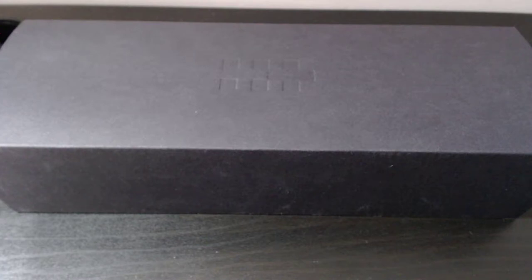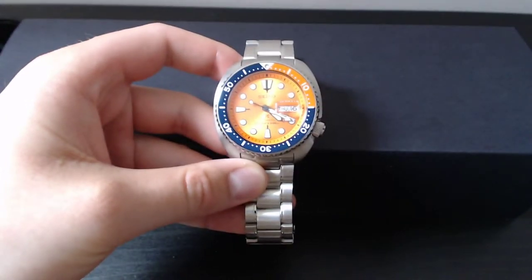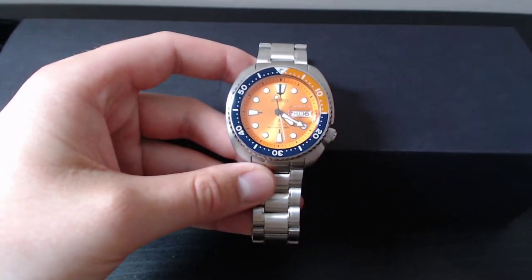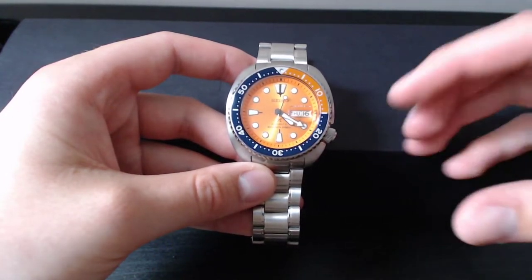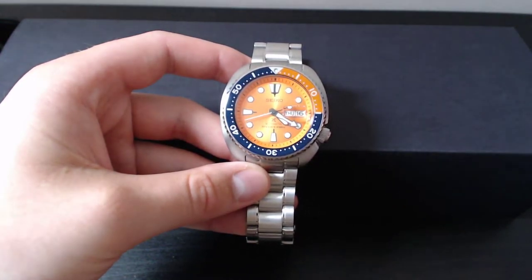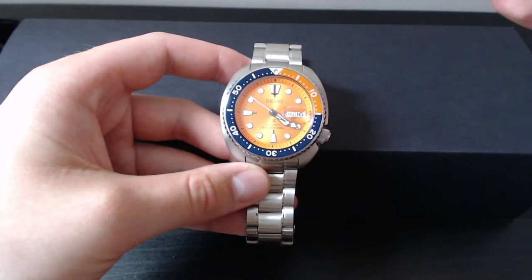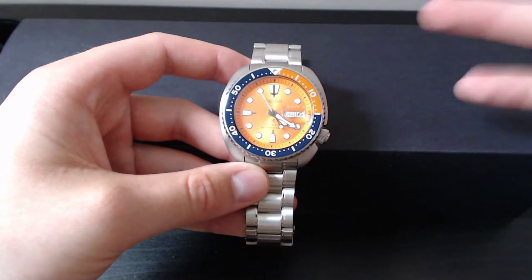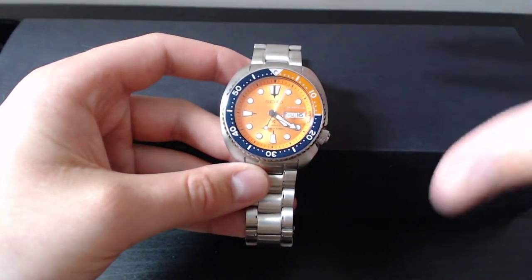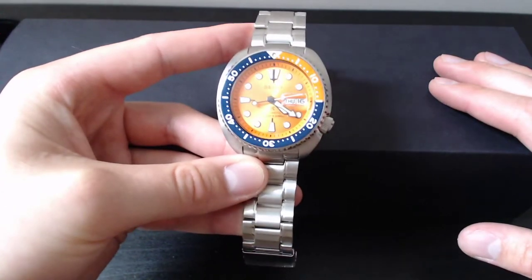It is a lot to ask for a sapphire and ceramic in context. Where it feels like a lot is when we compare it to the Turtle's own lineup — within a range of £200 to £400 usually. But spending £500 and getting sapphire and ceramic, compared to other watch brands, is still incredible value — comparable to Oris and Longines Conquest. When you compare it within Seiko's own lineup though, that's when it becomes a bit of a question.